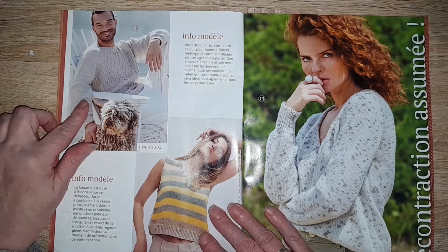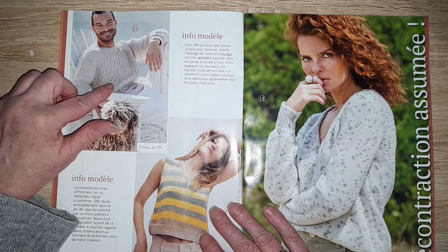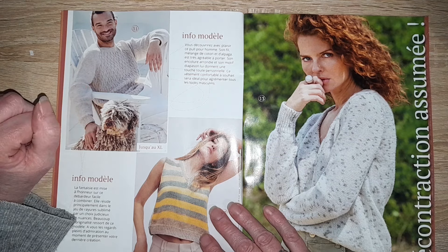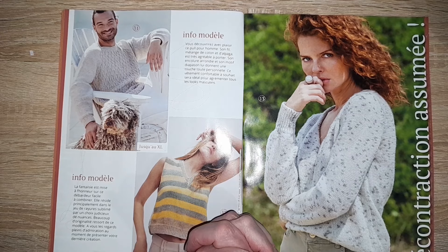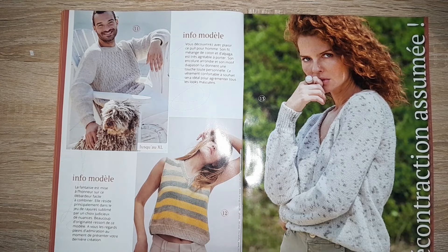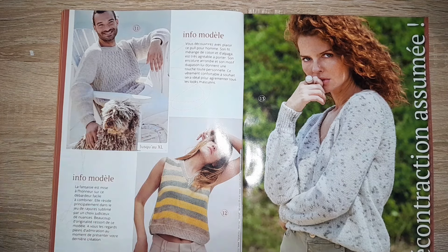Ici, encore un pull pour hommes avec un motif — on dirait des losanges, mais en fait c'est un peu le style de torsades, ça ressemble à des torsades mais ça n'en est pas. Un petit top rayure court, qu'on peut rallonger, en XL. Le pull pour hommes est en XL également.